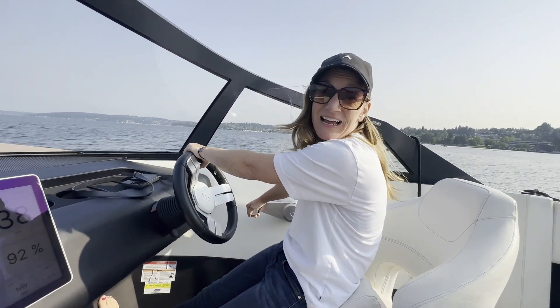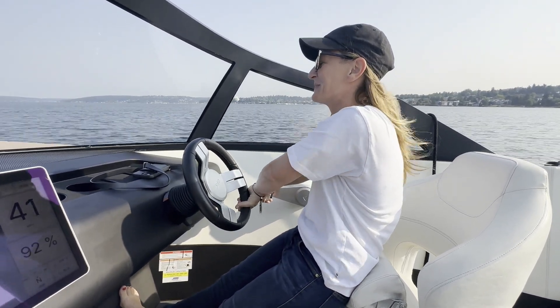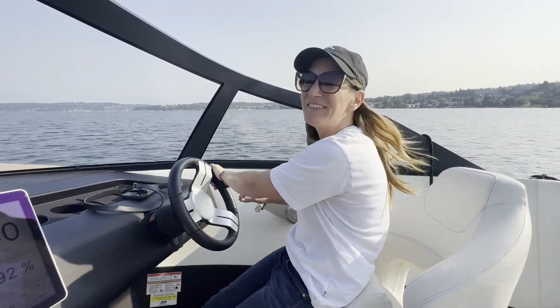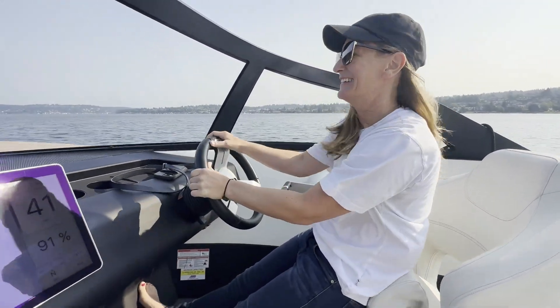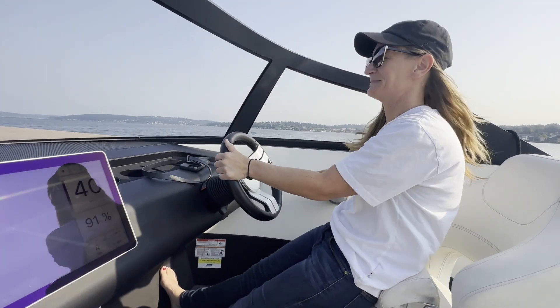One thing you'll note is that we're able to have a conversation — this would not be possible on a fast boat. Do you get people saying they wish the boat was louder? We haven't had that one yet. It is actually easy to go much faster than you realize in this boat because it is so quiet — it's basically just wind over the windshield that you can feel. We're going 40 miles an hour right now.